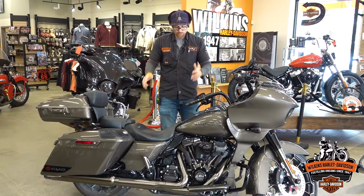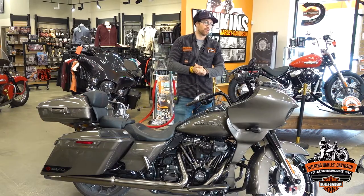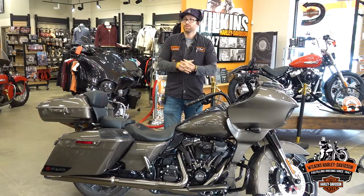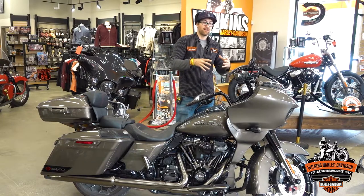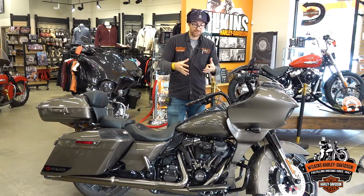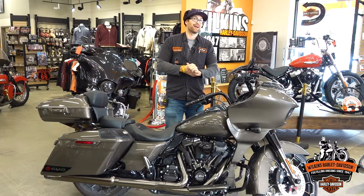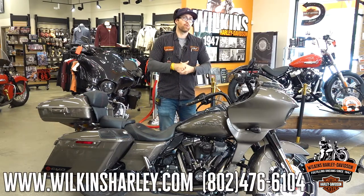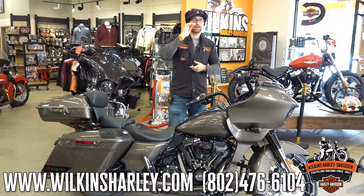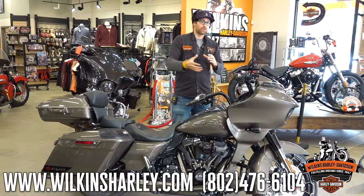With that said, this one's a beauty and it's only got 1,270 miles — a great example of a really nice CVO. New CVOs are pretty much sold out across the nation for the year, so this is a really nice opportunity to still get on a very low-mileage edition. Plus, if you haven't sat on one or seen one in person, it's a really nice opportunity to do that. Check out more pictures and information at wilkinsharley.com — inventory still changes daily this time of year.